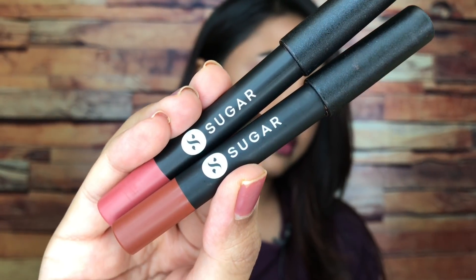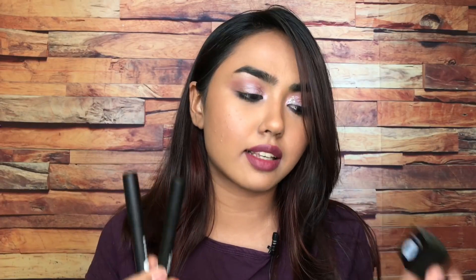I have two shades from their range — one is 04 and the other is shade number 16. One is a pink nude while the other is a brown nude, and I have so many other shades added to my cart. That is how the packaging of the crayons looks like. They are color coded at the bottom and they are sharpenable. You do get their sharpeners with each lip crayon and they are dual sharpeners. I really like the quality of Sugar's sharpeners as well.